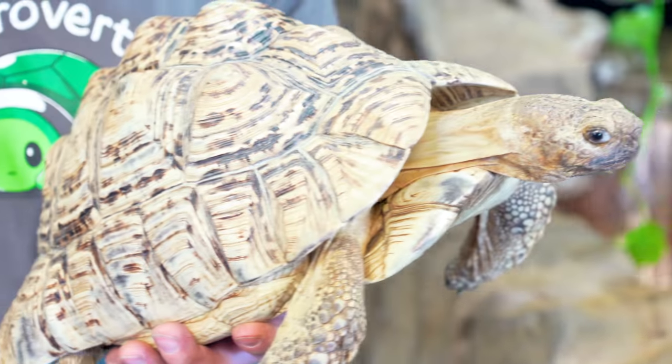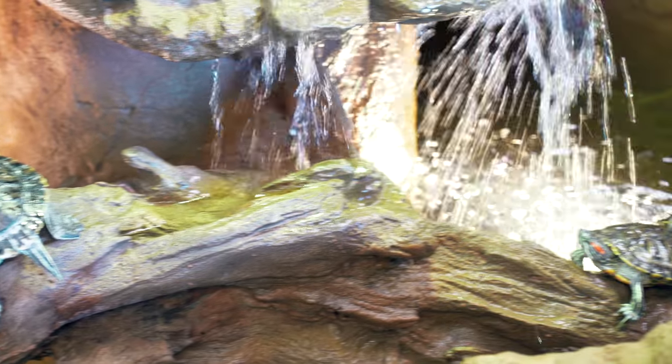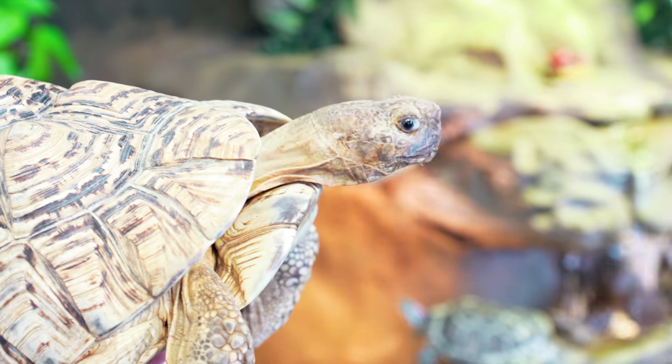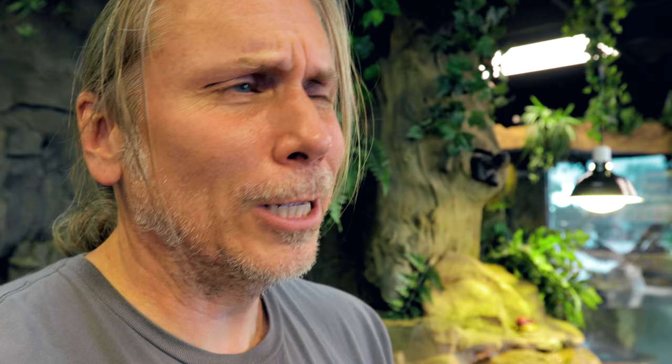A lot of reptiles have armor. Nothing better than turtles and tortoises that have this hard shell made of keratin - they're going to protect themselves from predators by sticking their heads and legs inside and they're pretty much impenetrable. Even a lion in Africa is going to have a hard time getting through a tortoise shell. You also have alligators with osteoderms and snakes and lizards with scales, which are basically their armor, protecting them from injury and predators.